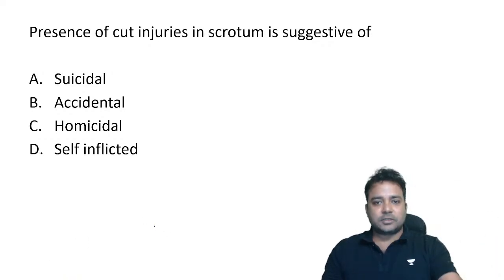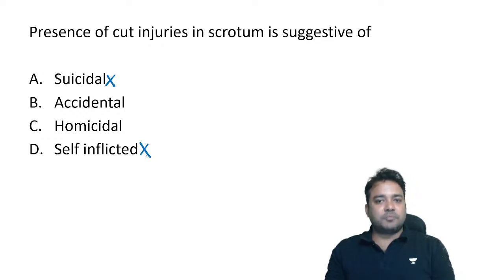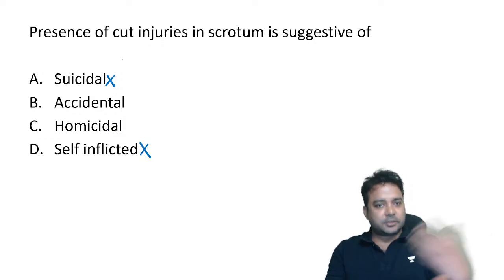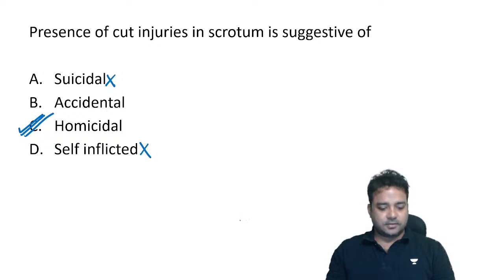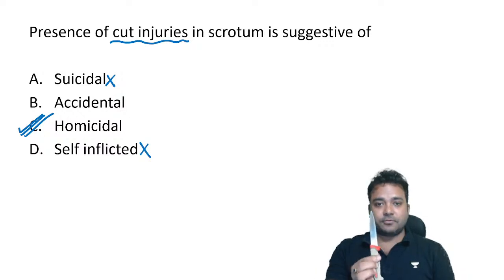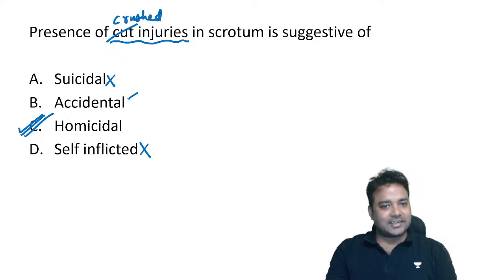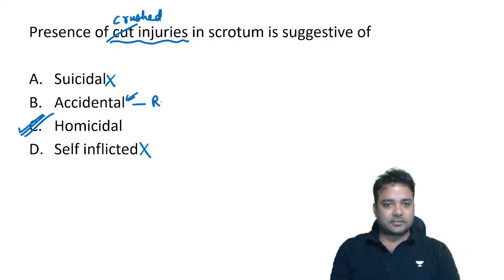Presence of cut injuries over the scrotum — common sense question. No one will commit suicide by making cut injuries over the scrotum; self-inflicted injuries are easily ruled out. Out of accident and homicide, cut injuries usually go with homicidal attempts. Had it been crushed injuries, the better answer would be accidental. Cut injuries are made by sharp-edged weapons; crushed injuries can go with accidental mechanics like road traffic accidents.